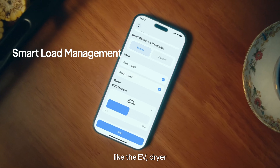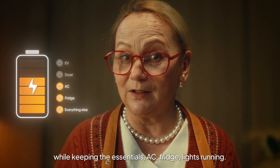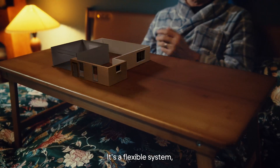It automatically shuts off things you don't need, like the EV and dryer, while keeping the essentials — AC, fridge, lights — running. But what if the blackout lasts a long time? Good question. Energy Pro 6K thought of that too. It's a flexible system.